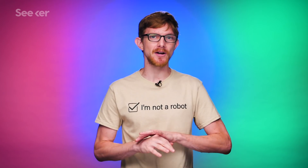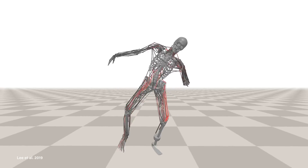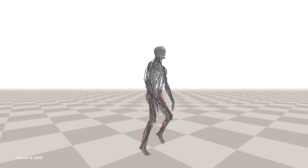But artificial intelligence is getting better all the time, and using consumer-grade computer hardware, scientists in South Korea were able to train a neural network to control a simulated human body. The work could shape the future of physical therapy, surgery, and robotics.